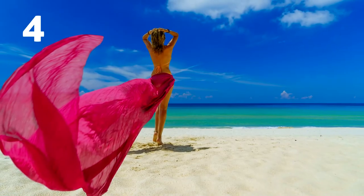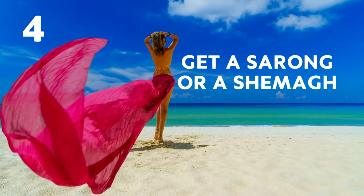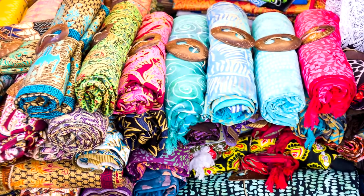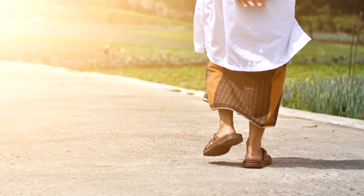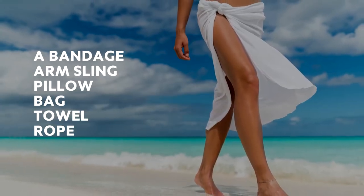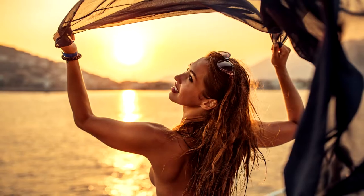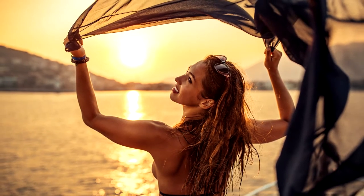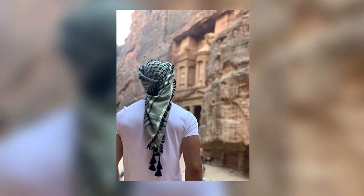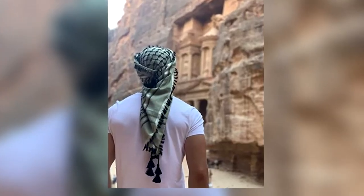Number 4: Get a sarong or a shimmer. This is a lightweight cotton cloth that won't take up much space but is incredibly versatile. You can use it for dust and sun protection, a bandage, arm sling, pillow, bag, towel, rope, or just to keep you warm. It's a handy piece of kit and takes up very little space. You can pick up a very good quality one by Mora fairly cheaply on Amazon — link in the description below.